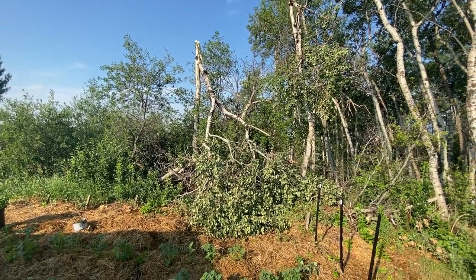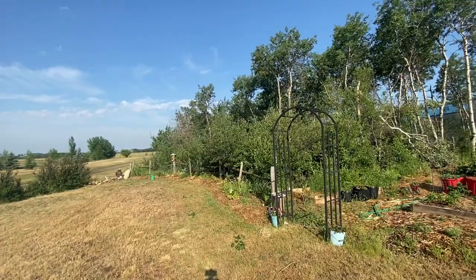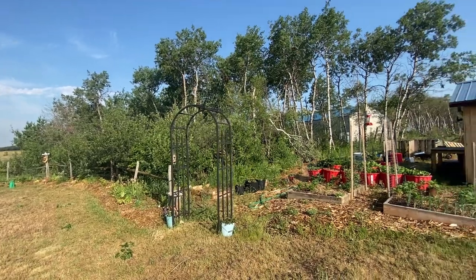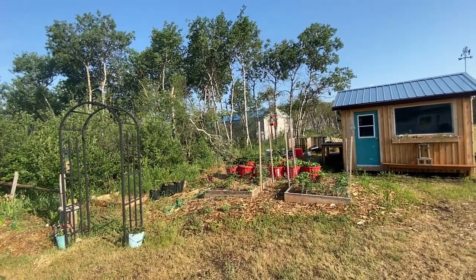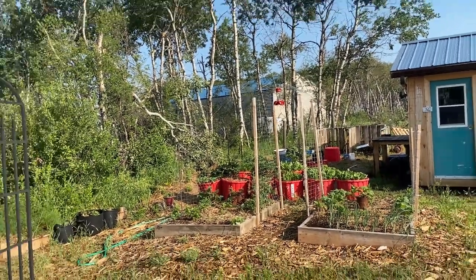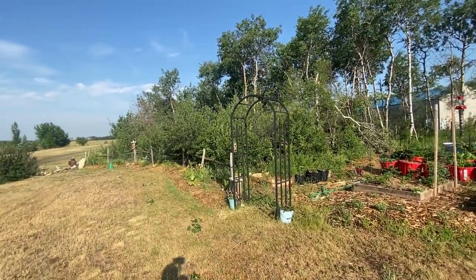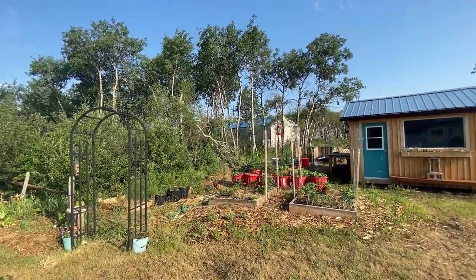Tonight we'll have to figure out how to get this big tree moved out of here. I'm happy to say that everything in the garden looks okay. There's going to be a lot of tree branches to pick up around the yard, but that's no big deal. We got some rain, everything's happy. Another hot day, so I'm sure everything's going to keep growing like crazy. Have a good day.